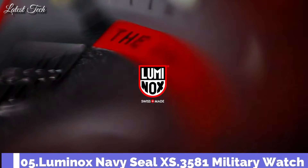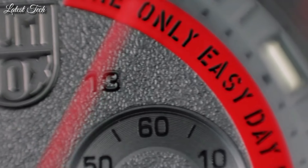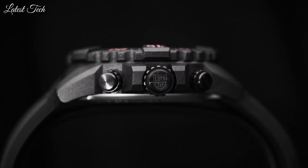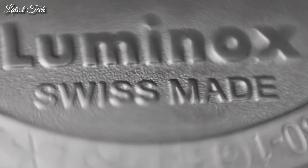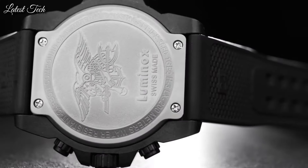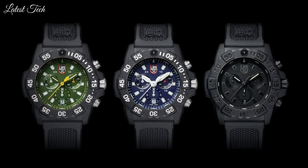Number 5: Luminox Navy Seal XS.3581 Military Watch. The Luminox Navy Seal pedigree is on full display with this night-mission-ready tactical beast. Constructed with carbon fiber that can withstand anything you can throw at it, this is the chronograph meant for action, whether that action happens to be deploying behind enemy lines. Specs: analog display, 45mm case diameter, 14mm thickness, luminous, second-hand, chronograph, shock-resistant, Swiss quartz movement, water-resistant to 200 meters.